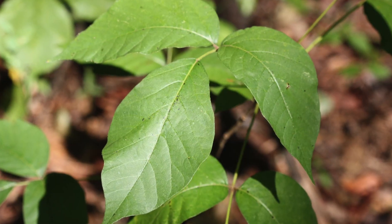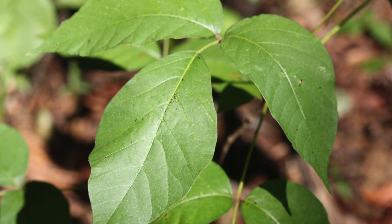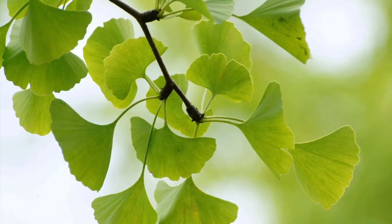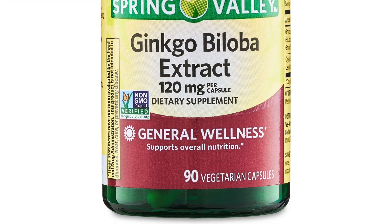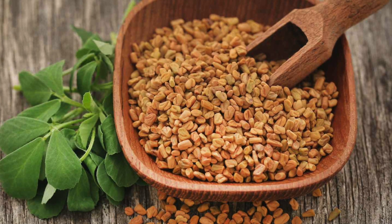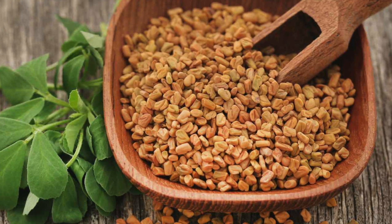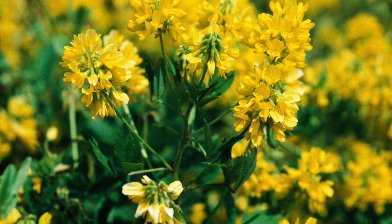Poison Ivy the plant certainly has no seductive properties, but there are some plants that could enhance the romance. Ginkgo biloba is said to act as an aphrodisiac by increasing blood flow, lifting desire, and excitement. Red ginseng is thought to increase low libido. And fenugreek appears to contain compounds that the body can use to make more sex hormones like estrogen and testosterone. These plants may put someone in the mood, but they couldn't really be used in seduction.